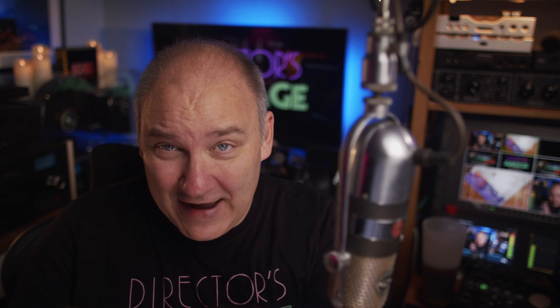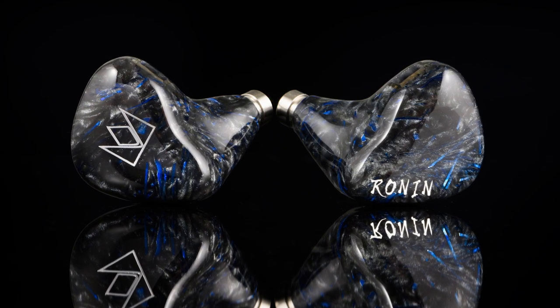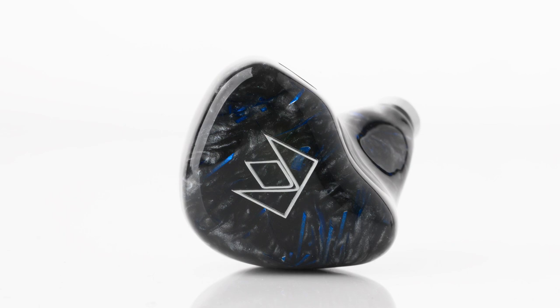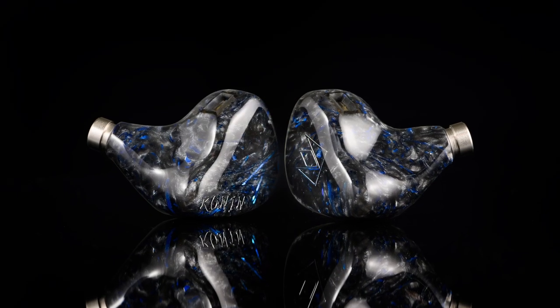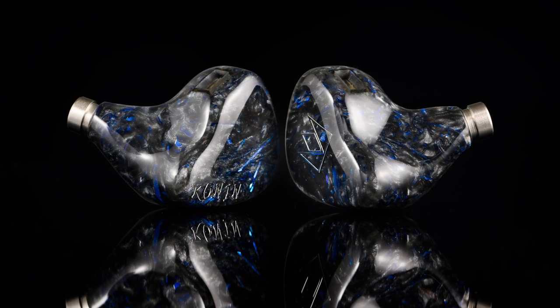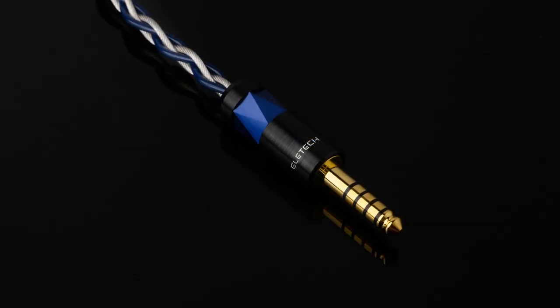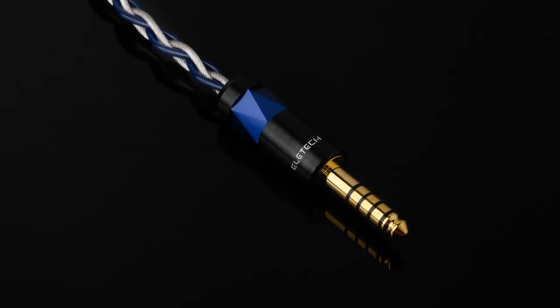First up, a brand new gorgeous IEM called the Ronin, and it is impressive. Check out this driver count: four Sonion balanced armatures, four Knowles balanced armatures — both great brands — and wait for it, an additional four more Sonion electrostatic drivers. That's 12 drivers per side for a total of 24 drivers in these tiny IEMs. It comes with a super high-end one-off cable from Eltech. Noble has been killing it on cables lately; the last three of theirs have just been spectacular.